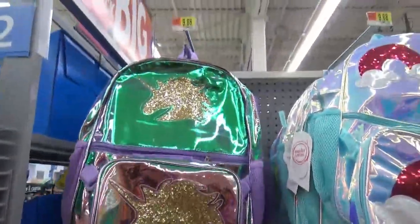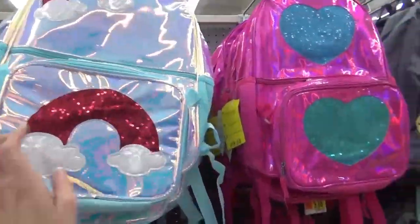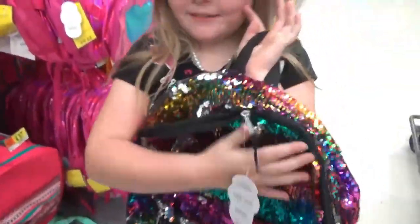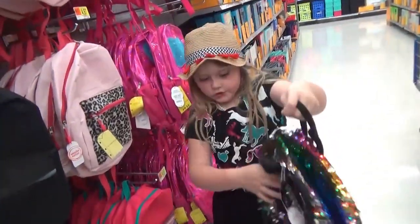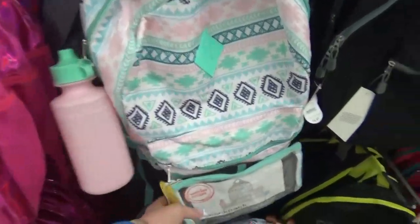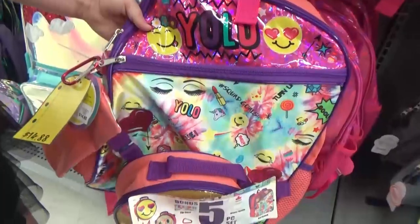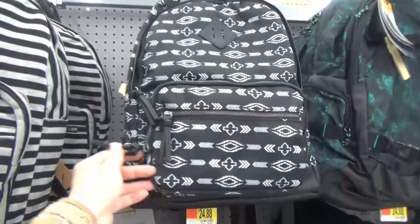First off we found backpacks — so many backpacks — and they weren't expensive at all. Most of them were around nine dollars. They were super cute; I'm very impressed with all the selection this year. I really like the mermaid sequin one — it was only $9.99. They also have plain backpacks, and backpacks that come with accessories like lunch bags and water bottles, those are about twelve dollars.